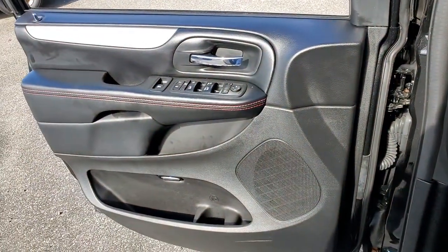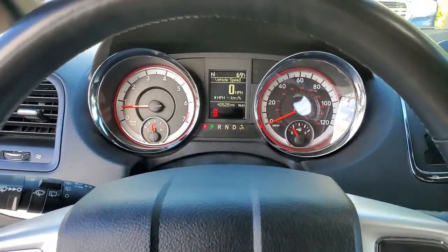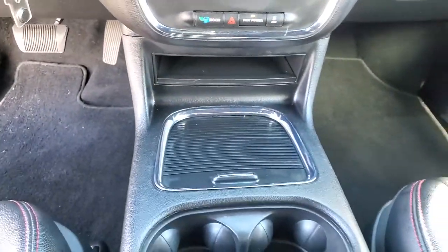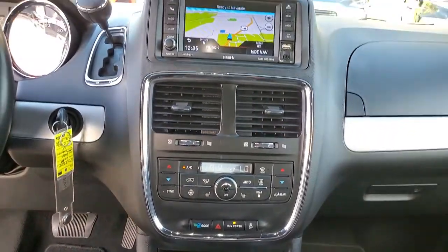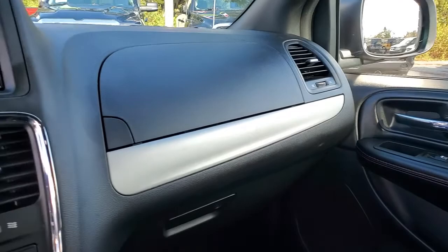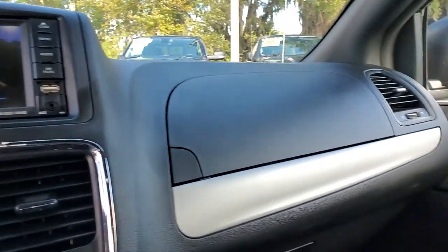Make the most of your family's growing years. Get into the Grand Caravan and enjoy the ride. We'll see you next week.